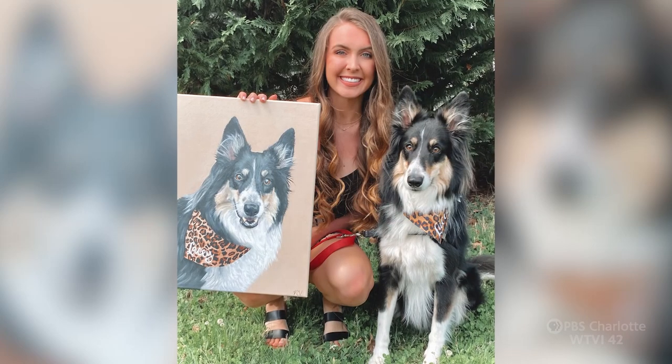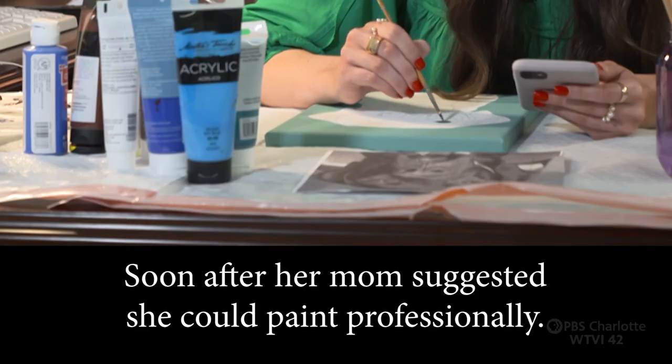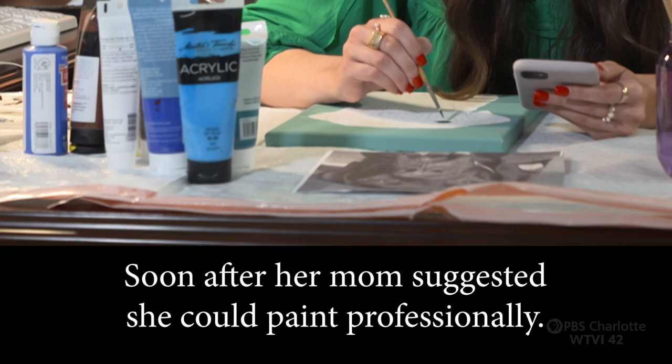Before painting, I was a dental assistant, and in my free time I ended up painting my pet Lacey. Then COVID hit, and I started up my business.